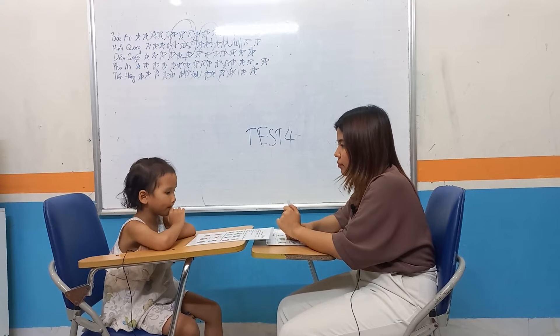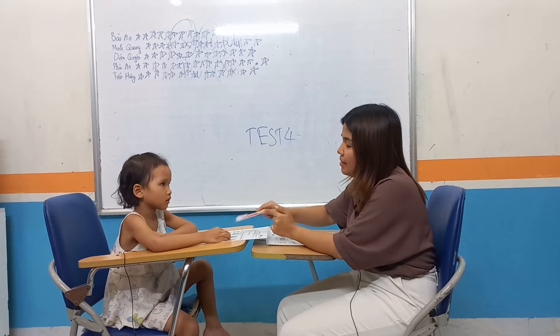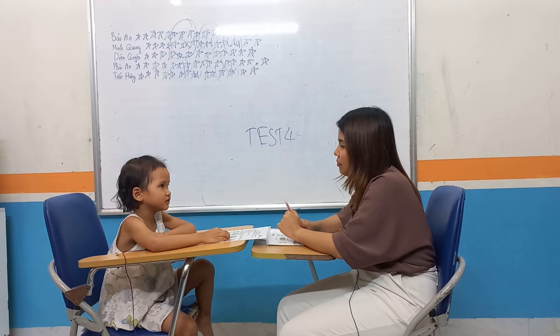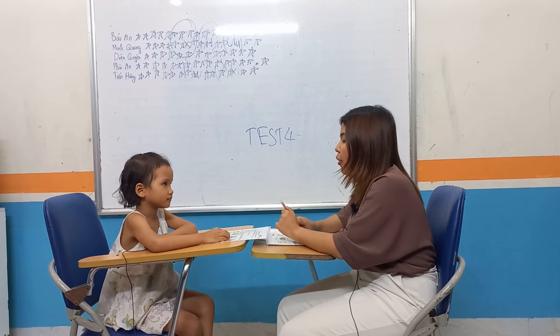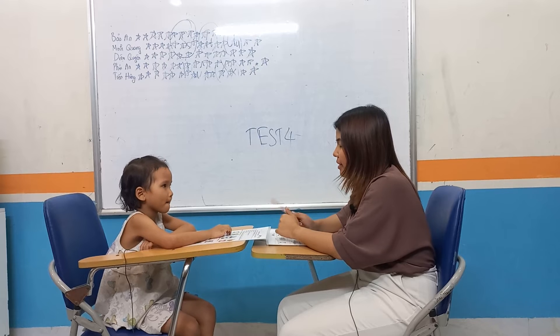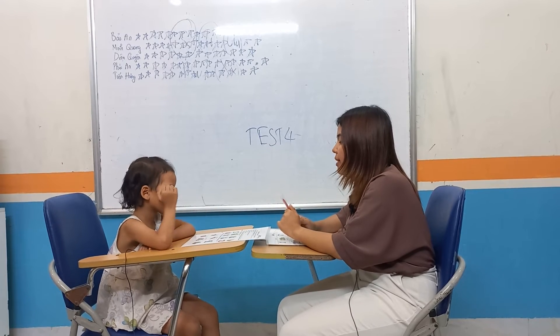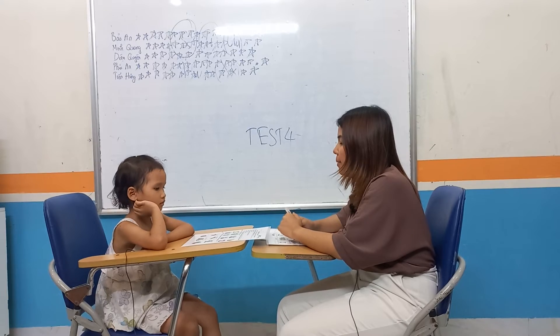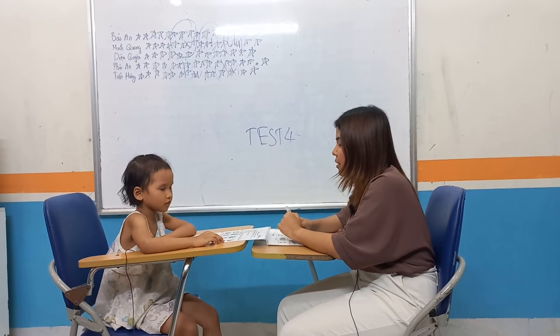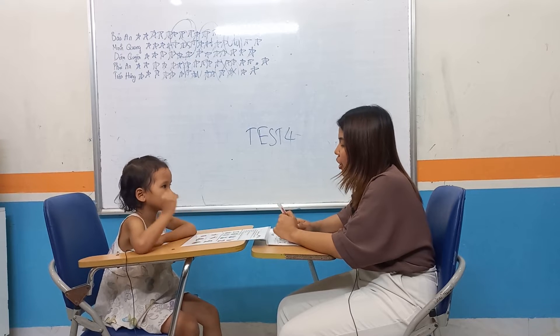Y. Why? What letter is this? Y sounds up. Okay. Point to letter W, please. What letter is this? W sounds up. Great. Point to letter Z. Z. What letter is this? Let your Z sound up. Z.